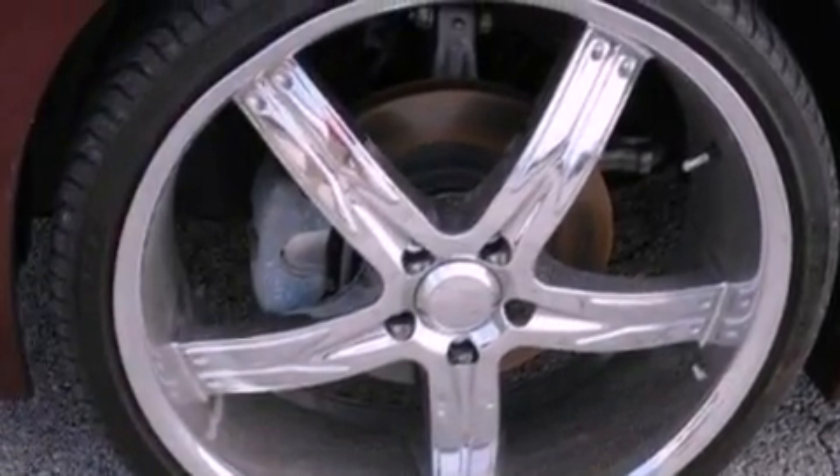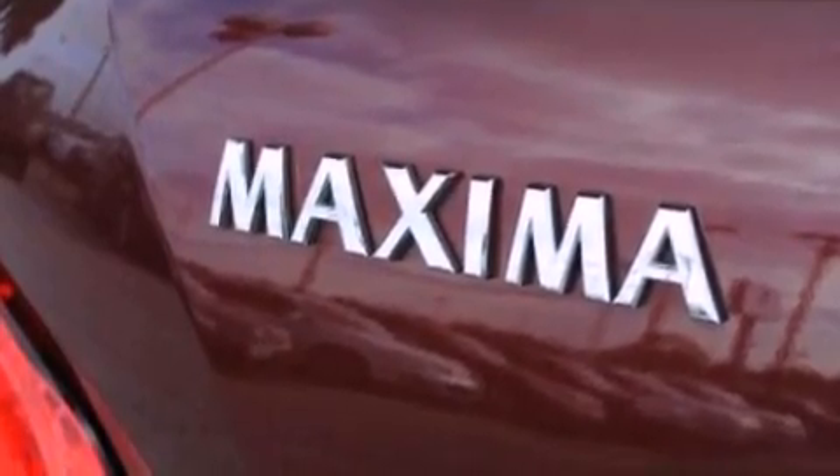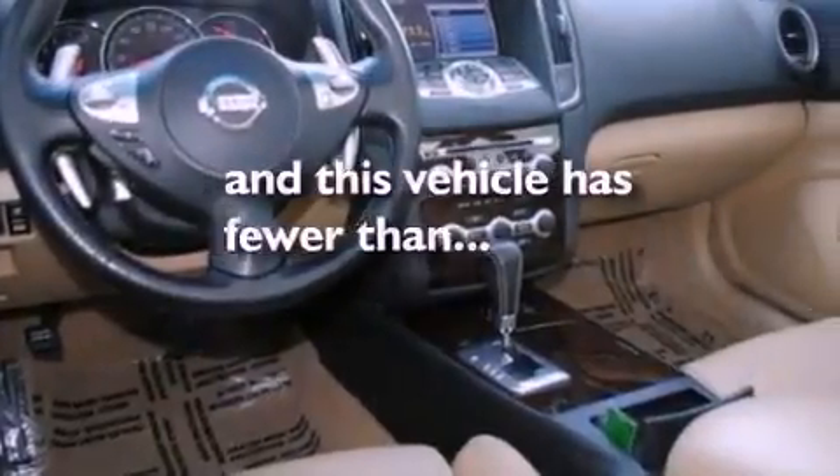An illuminated driver-side vanity mirror, brake assistance technology, an auto-dimming rear-view mirror — and this vehicle has less than 36,000 miles.